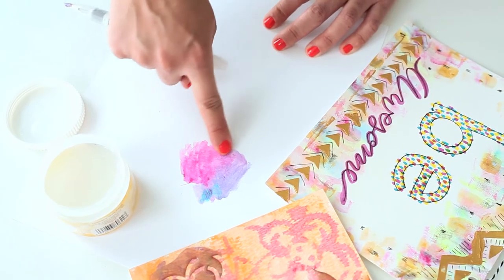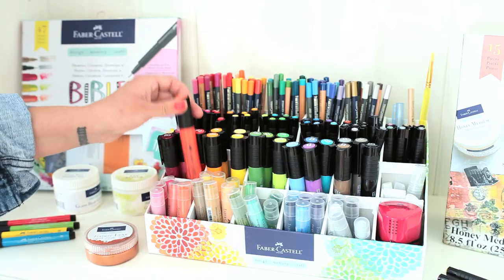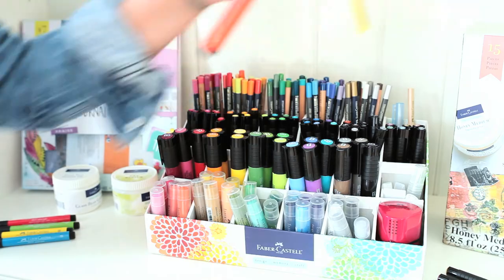Whether you're a mixed media beginner looking to expand your skills, or want to learn a new art form, simply choose your colors, mediums, and tools and let the fun begin.